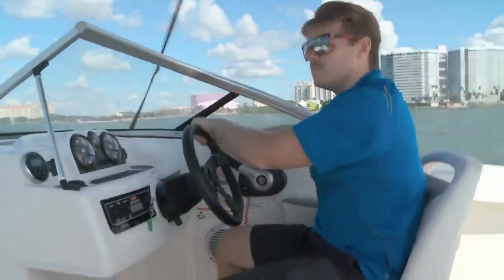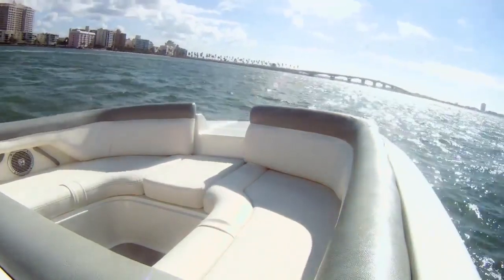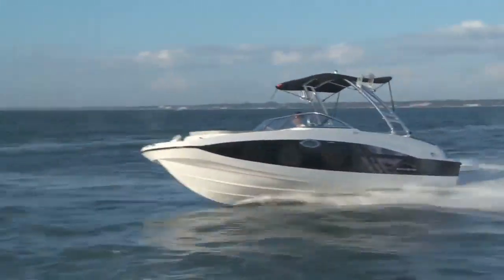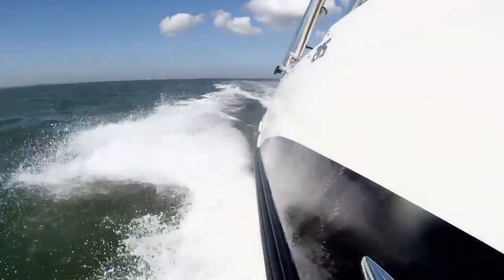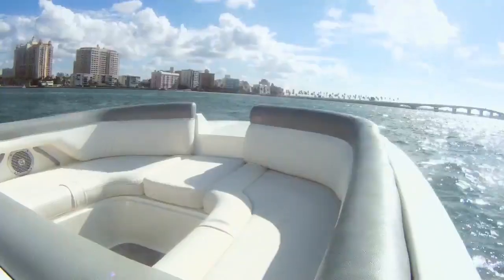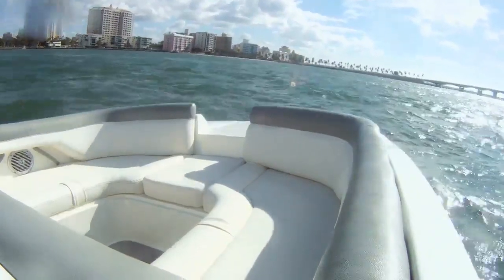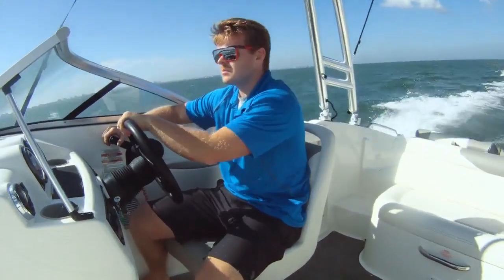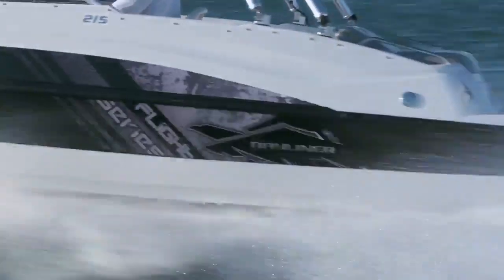On the water, Bayliner has a distinct plan for their deck boat series. They've found out that their buyers care less about top speed and more about how many people they can bring with them. Normally a sports package includes a 5-liter, but the MerCruiser 4.3 MPI in this 215 proved powerful enough. Test conditions in Sarasota weren't ideal, but it showed the 215's seaworthiness.